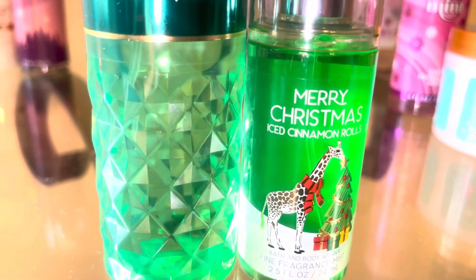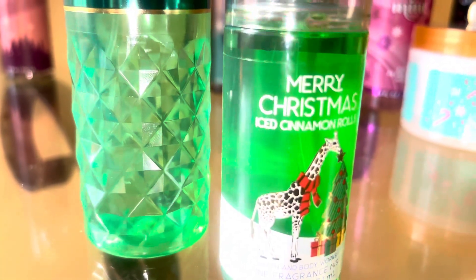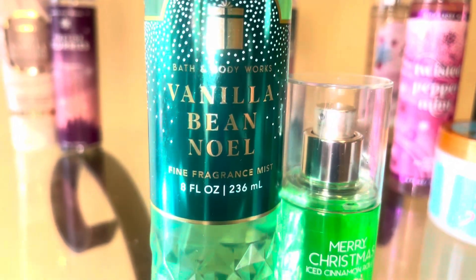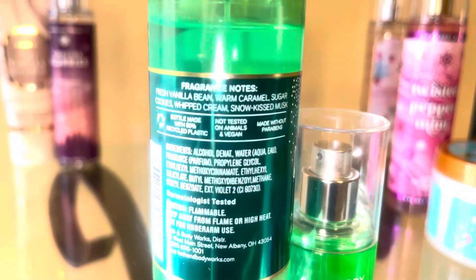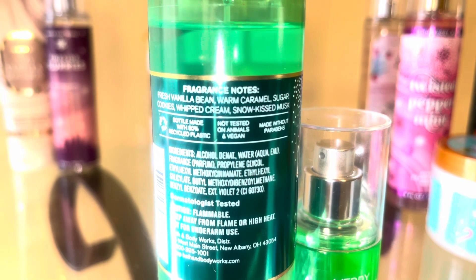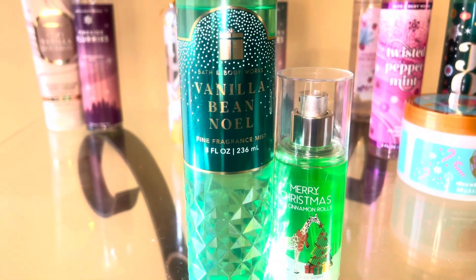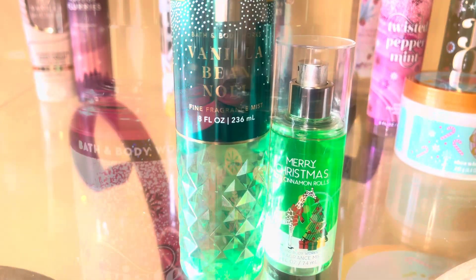Next we're going to be starting with iced cinnamon rolls. To me, this smells like a cinnamon roll with an orange glaze — a light, kind of orangey glaze. Then you're going to mix it with vanilla bean noel, which is a creamy caramel forward vanilla scent. This year's version is kind of heavy on the caramel, and then you get that vanilla bean and whipped cream scent after that. But together, these two smell like an iced cinnamon roll — not a hot one, just a nice already-iced room temperature cinnamon roll. I love those two together.